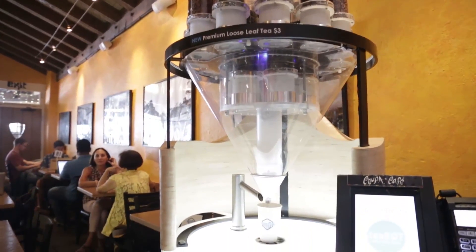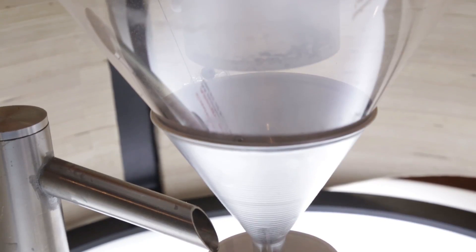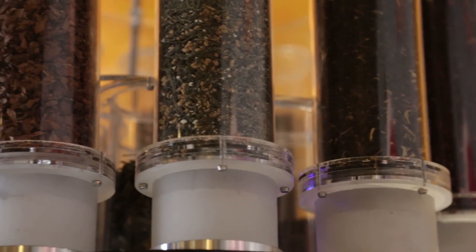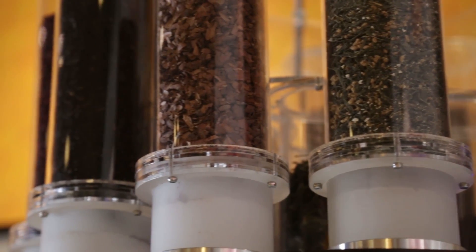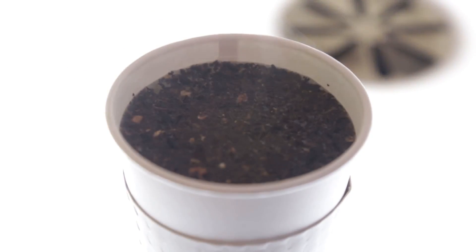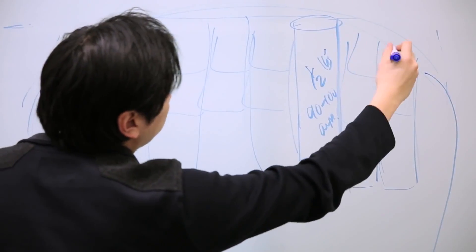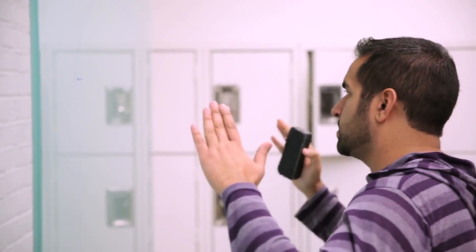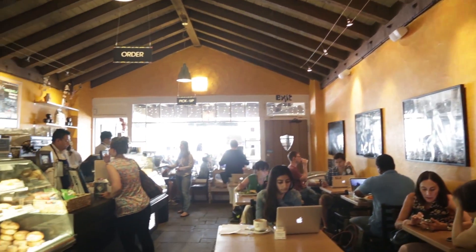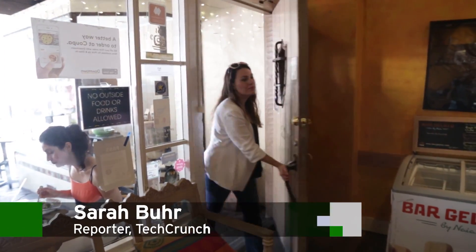T-Bot is a robot that whips up customized cups of grab-and-go loose leaf tea. An automated kiosk allows customers to select from thousands of combinations of tea flavors from a smartphone app or tablet, and then get a hot brew in under 30 seconds. The startup launched in Toronto two years ago and is now in the current batch of Y Combinator. I went to Palo Alto's Coupa Cafe to see how T-Bot makes each unique blend.